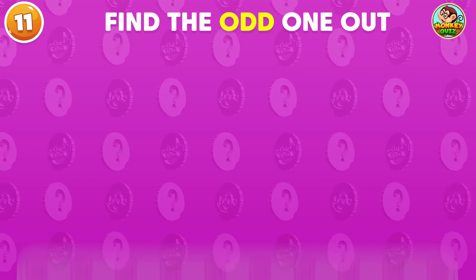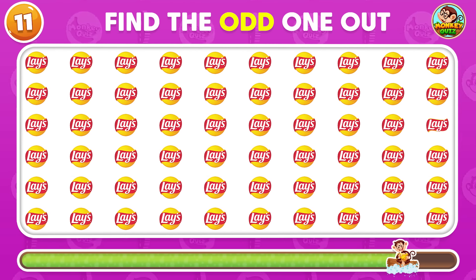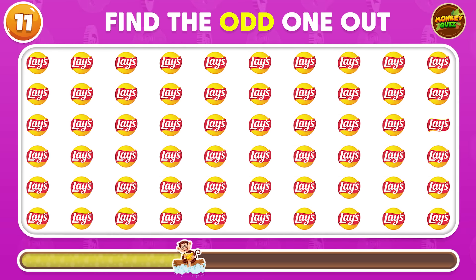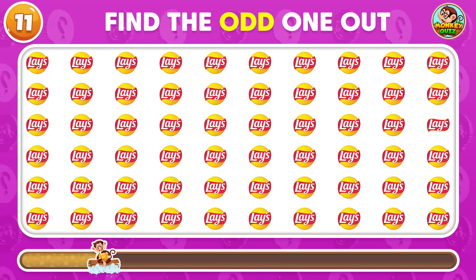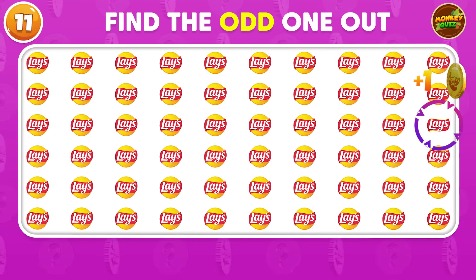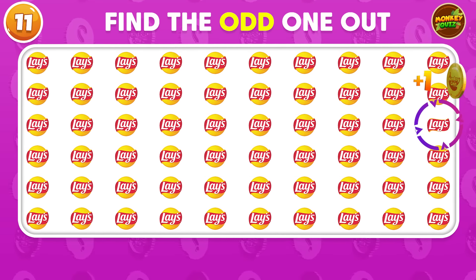Where's the odd one? Awesome! The odd logo is placed in the third row!